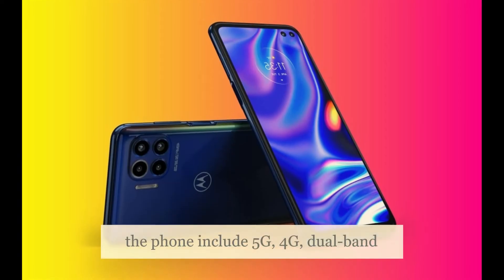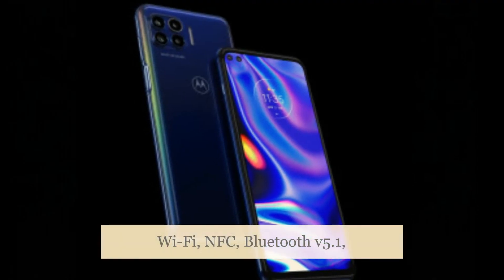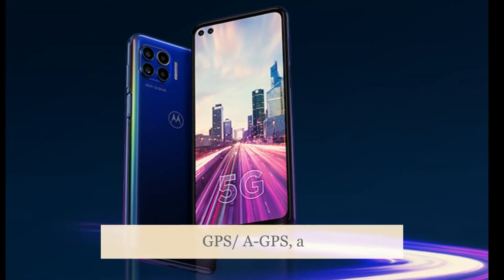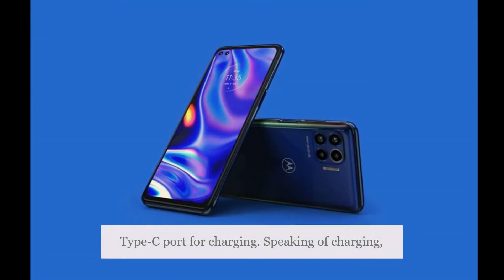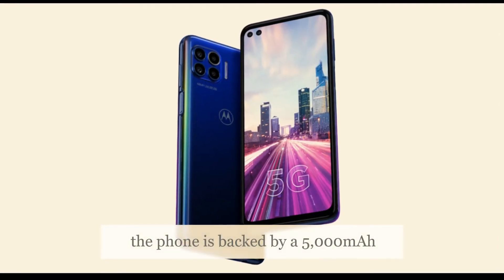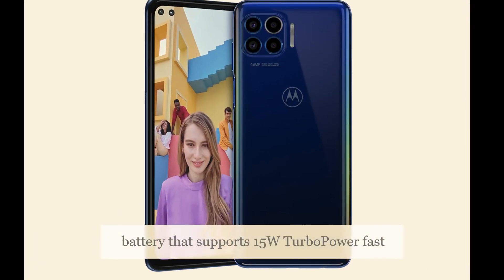Connectivity options on the phone include 5G, 4G, dual-band Wi-Fi, NFC, Bluetooth v5.1, GPS, a 3.5mm headphone jack, and a USB Type-C port for charging. The phone is backed by a 5,000mAh battery that supports 15W turbo power fast charging.